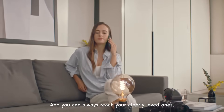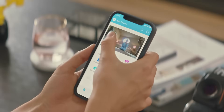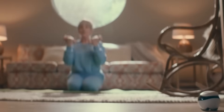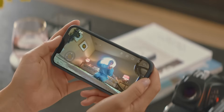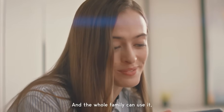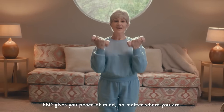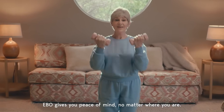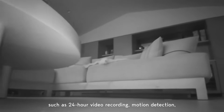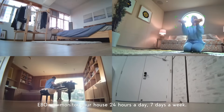And you can always reach your elderly loved ones, even when they're away from their phones. The whole family can use it, as it allows for multiple users to log in. Ebo gives you peace of mind no matter where you are. With its surveillance features, such as 24-hour video recording, motion detection, and night vision, Ebo can monitor your house 24 hours a day, 7 days a week.